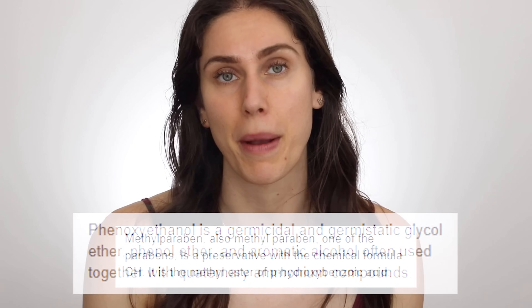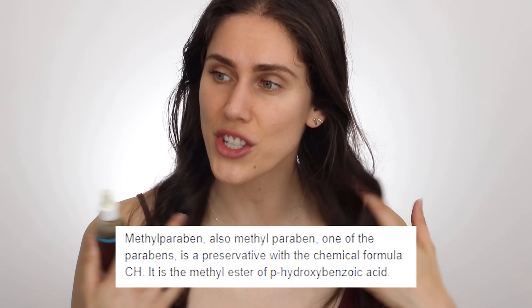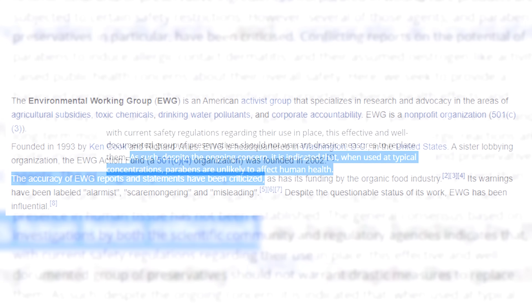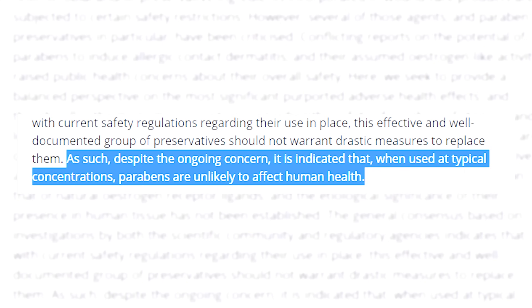A lot of my water-based products or products with less effective preservatives also go in the fridge — things like radish root ferment filtrate or Japanese honeysuckle can be used to preserve products, but let's be honest, they are not as effective as phenoxyethanol. And even phenoxyethanol is not as effective as methylparaben or other parabens. I understand the EWG likes to fear-monger around these, but there have been a lot of studies on these molecules. Let's all speak to a dermatologist about what these ingredients actually do and what they mean for our beauty and health.